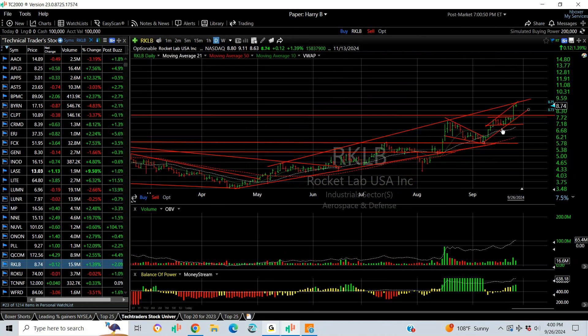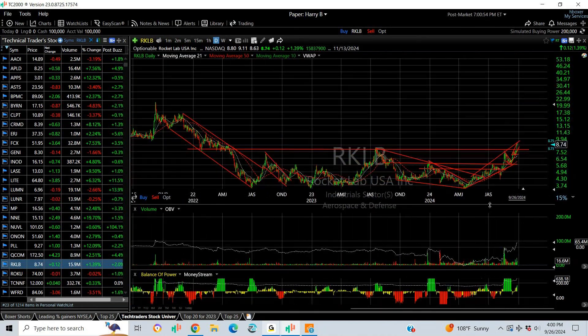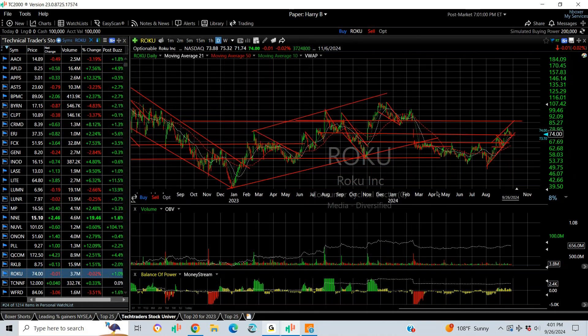Rocket Lab broke out, flagged, and popped — got to my targets. Looking very strong here, breaking out of a multi-year base. I would not be shocked to see 11 on this next move.